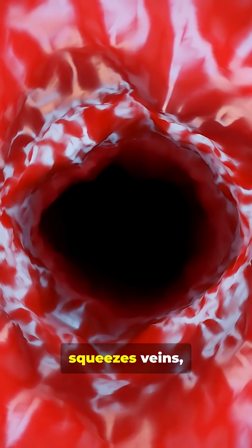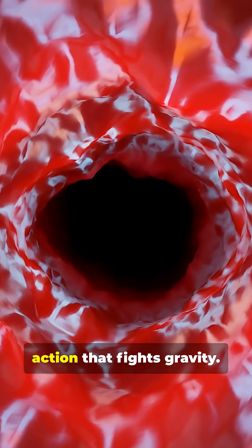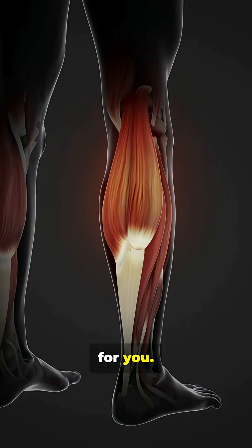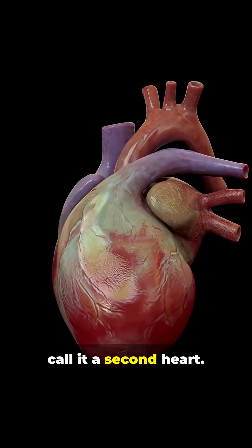Each contraction squeezes veins, sending blood back up to the heart — an essential pumping action that fights gravity. This deep, silent, and often forgotten muscle also beats for you. Not with electrical impulses, but with movement. That's why people call it a second heart.